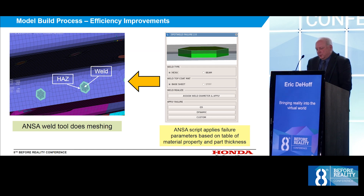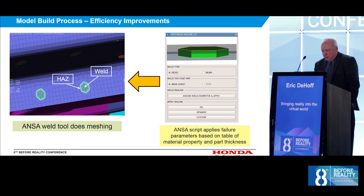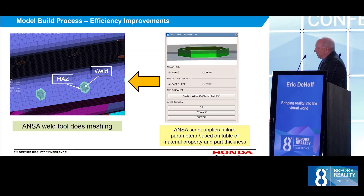We've also worked with Beta CAE to develop scripts to help us apply failure to our spot welds. The built-in connection manager can realize these detailed welds with the heat-affected zone around them. We use mesh-dependent welds because of our small mesh size. With this script, we can apply weld failure to roughly 5,000 welds in the car in a matter of minutes. It goes through a lookup table, and the weld failure is applied based on the material thickness of the stack-up.